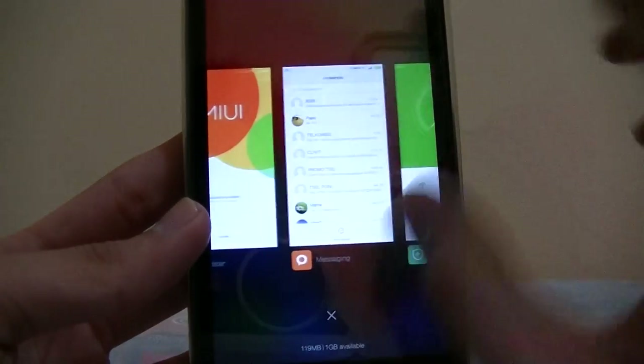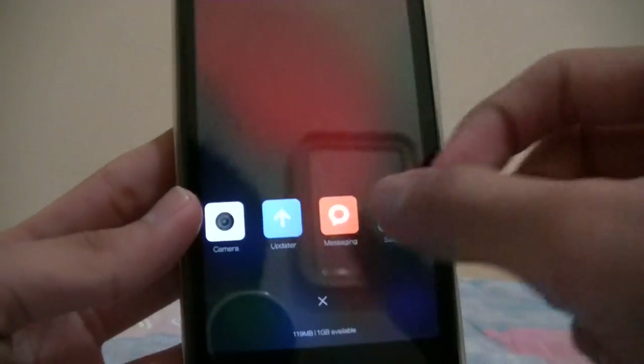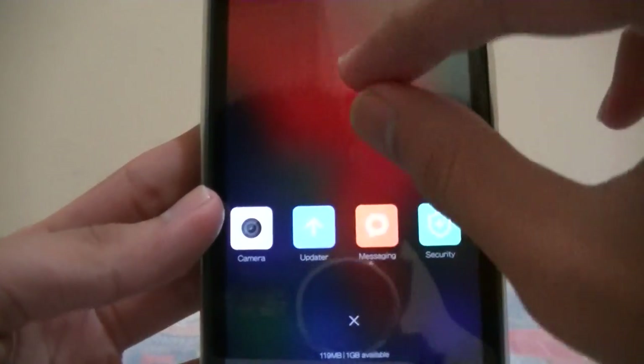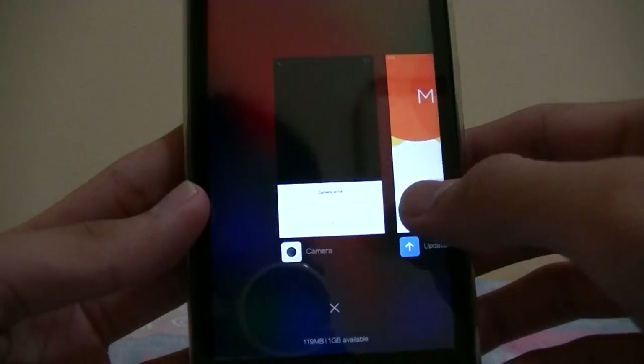Looks different, but if you want to use the old one just pinch in to reveal it — still can do the same thing. I prefer this kind of card style.